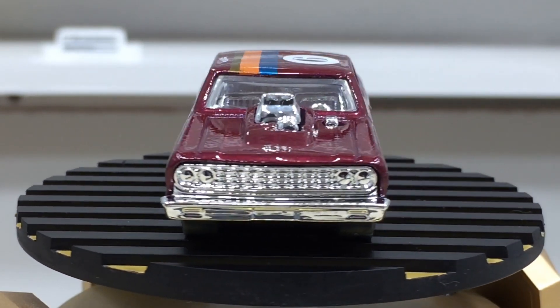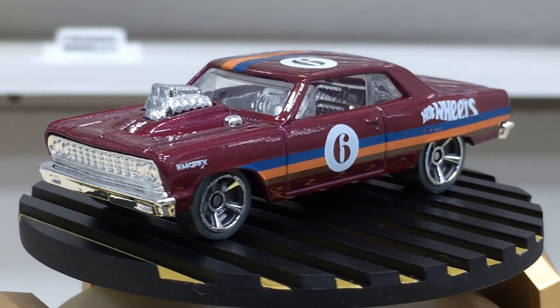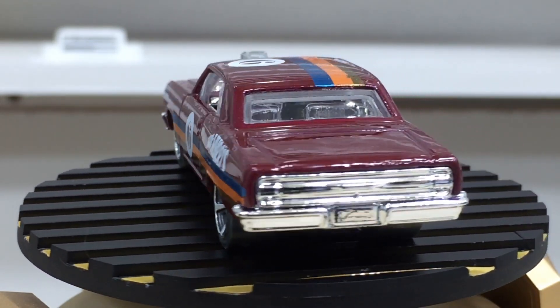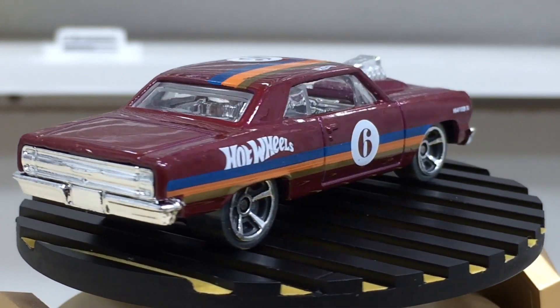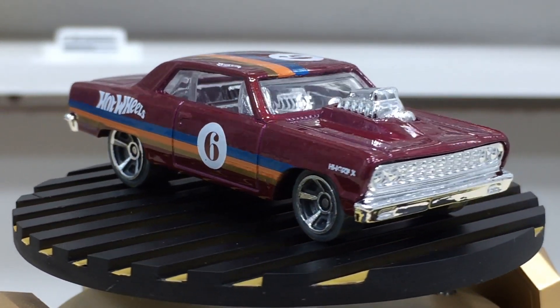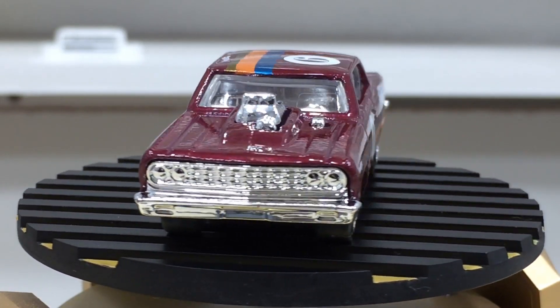A perfect beauty with clear windows, chrome interior, and great detail on the rear and front bumpers. This pretty car is designed by Mr. Brandon Witowski, a cool designer from the team at Hot Wheels.